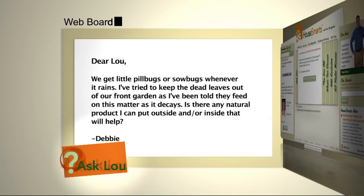Here's an email from Debbie. We get little pill bugs or sow bugs whenever it rains. I've tried to keep the dead leaves out of our front garden, as I've been told they feed on this matter as it decays. Is there any natural product I can put outside and or inside that will help?